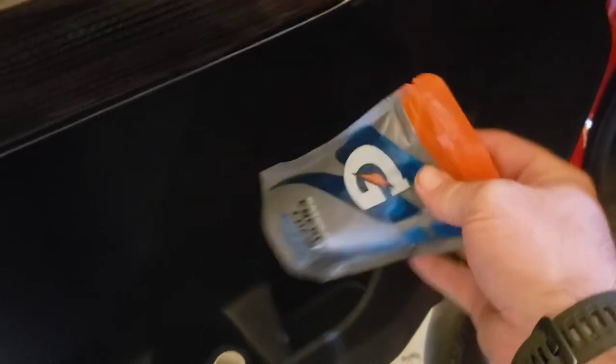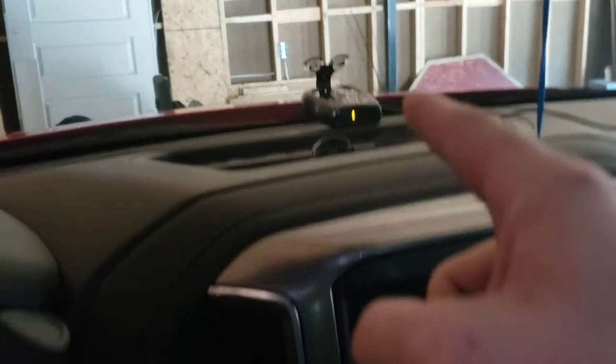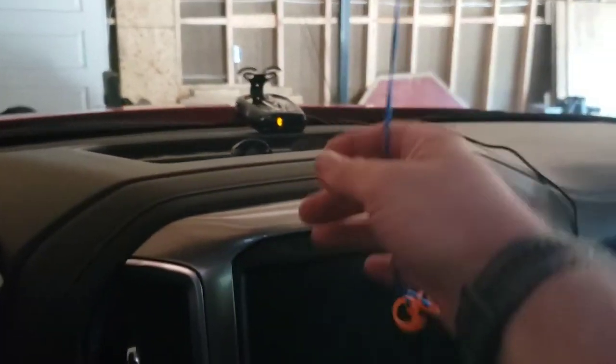The first things I carry are some Gatorade chews - they're pretty good. I've got two things of Coban, an assortment of pens, markers, and stuff like that, and a couple of notebooks. There's a knife under there too. I usually carry an extra ball cap for work, and I've got my Whistler radar detector and an extra pair of sunglasses for work.